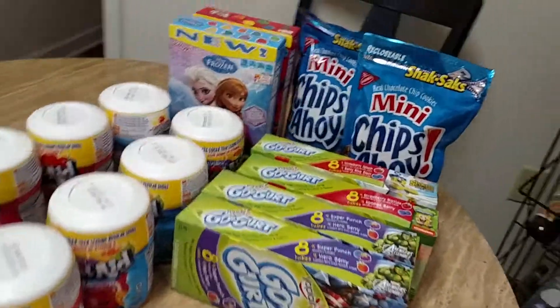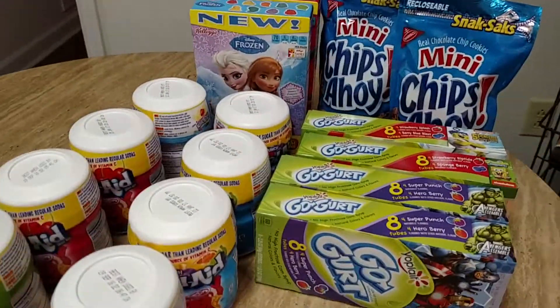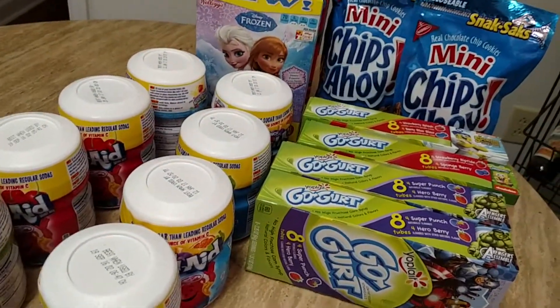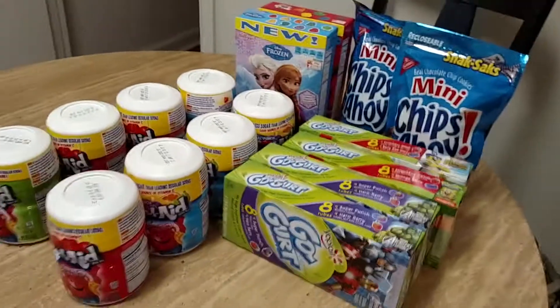My store was kind of wiped out of the pop already — the six-packs, the bottles — and they were wiped out of quite a few of the other items, but these were some of the key items that I wanted to get.